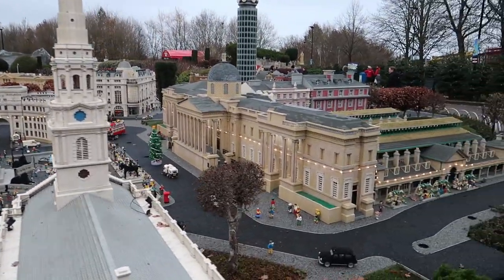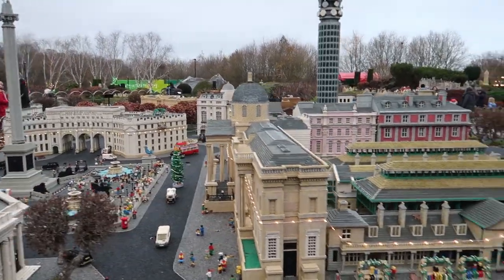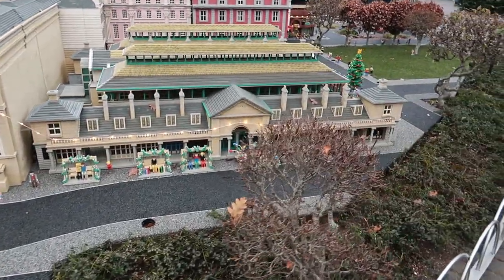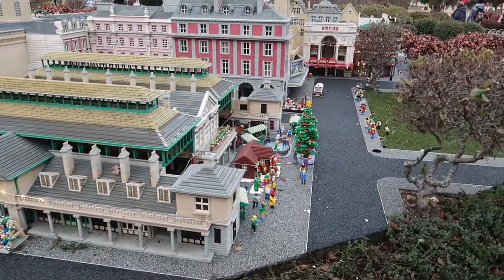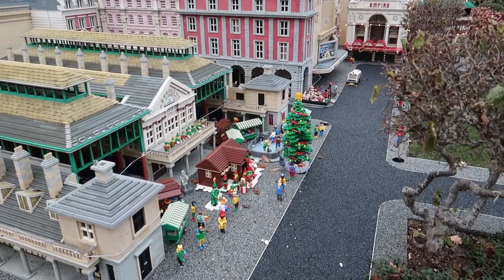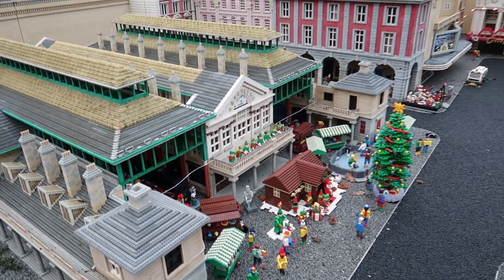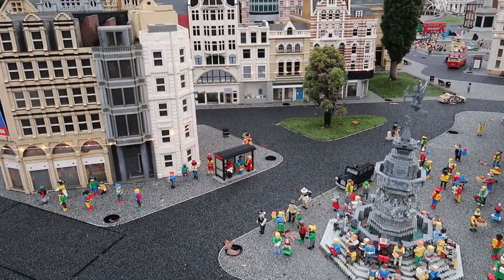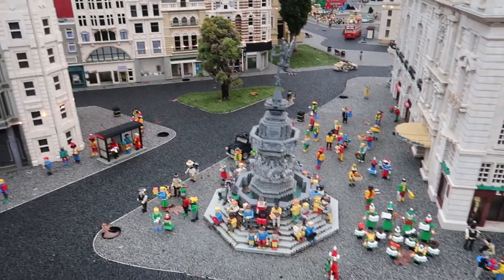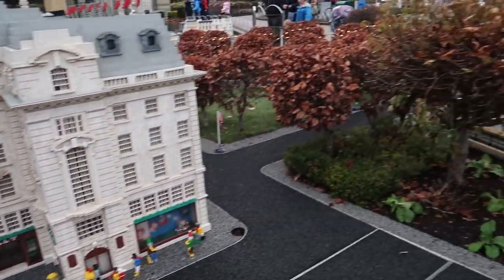Trafalgar Square just there, with a nice Christmas tree as well. Covent Garden around here — nice little scenes. There's a Christmas tree, a bit of carol singing going on, Santa's Grotto just down there as well. It's a nice little scene. Loads of people Christmas shopping around the streets of London just over here, with some carol singing going on just down there as well. Really nice.